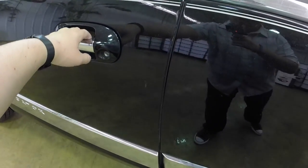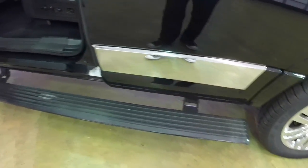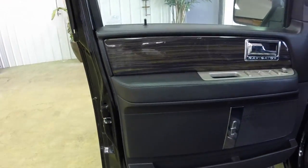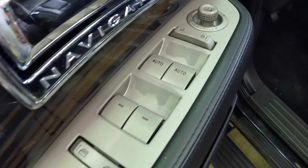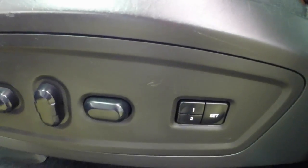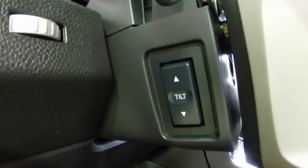Let's take a look at the interior. As you can see, opening the door deploys the power running boards. This vehicle is equipped with power windows, power mirrors, and power door locks. The mirrors are also power folding. It has 8-way power driver and passenger seat with 2-way power memory, power adjustable pedals, and a power tilt steering wheel.